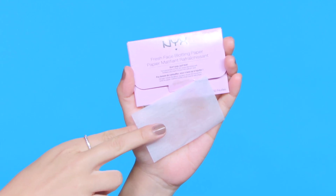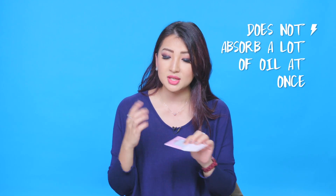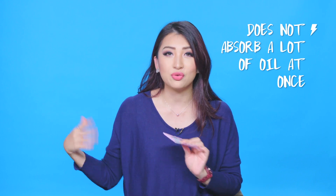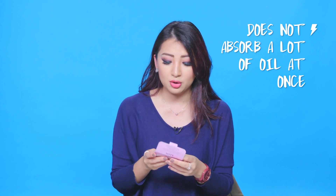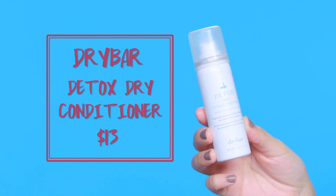This is the NYX Fresh Face Blotting Paper and I got it because it's purple! I wanted to try an alternative to Tatcha blotting paper since Tatcha can be really expensive. With these ones you kind of have to use five, six, sometimes seven sheets to get the oils off your face, so you are paying more for quality with Tatcha — but blotting paper just blots excess oil.